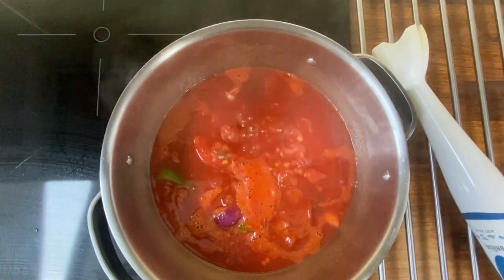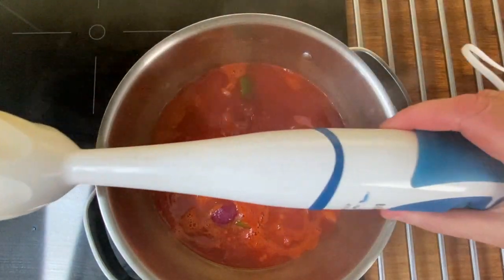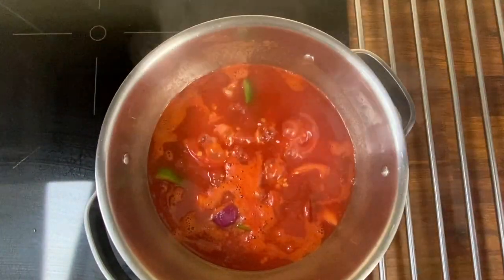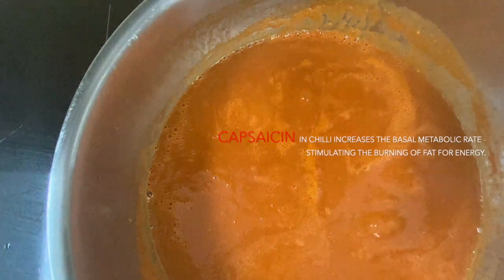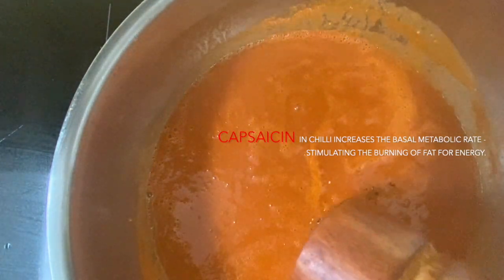Now you can begin to turn it down a little bit and simmer it. I'm going to blitz it using my favorite hand blender. After tasting, it certainly doesn't need more chipotle pepper — just add a little bit of black pepper.